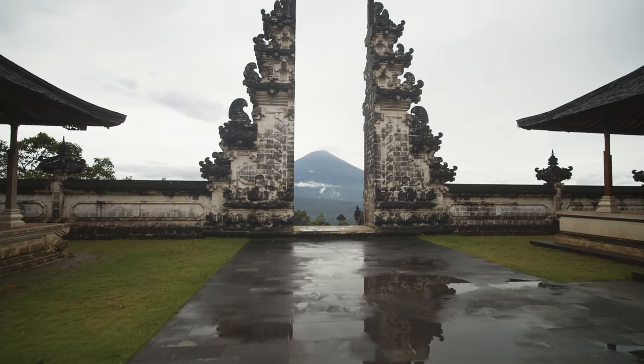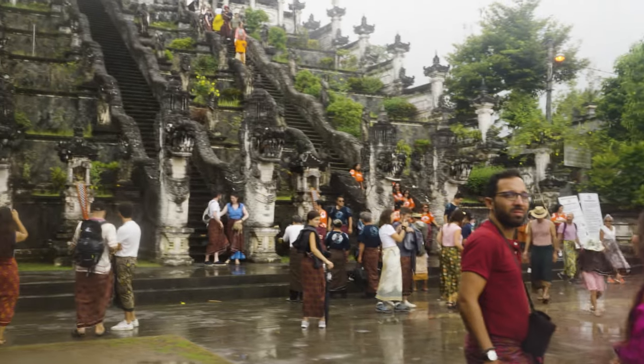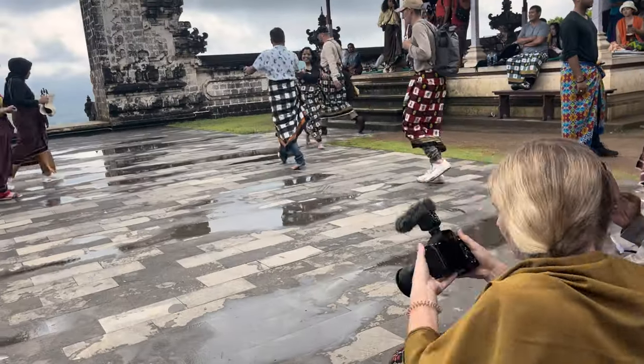The gate at Limpuyang Temple is one of the most iconic photos in Bali, but we learned that it's not as easy to get as we thought. Here's our experience figuring out the best way to get the Bali gate photo.